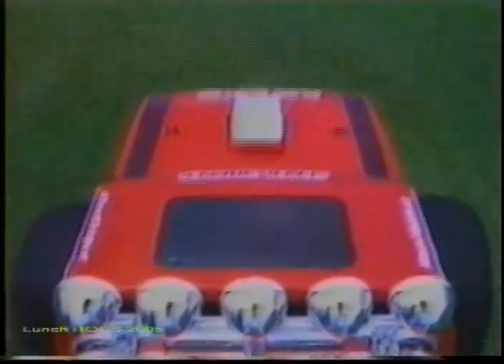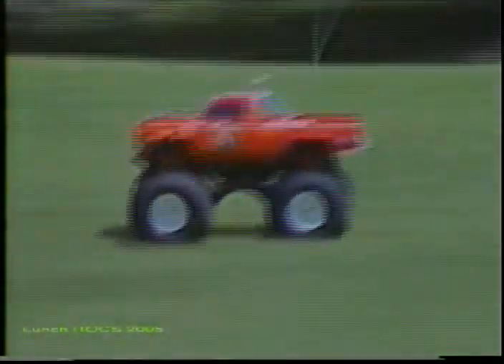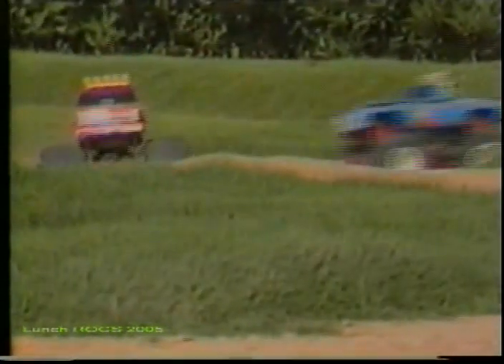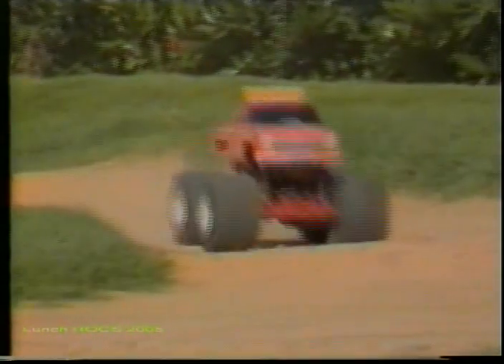The impact-resistant, injection-molded body accurately models the popular Chevy pickup truck, and the metal-plated parts add to its realism. The kit also includes many eye-catching stickers that will make it stand out at the track.